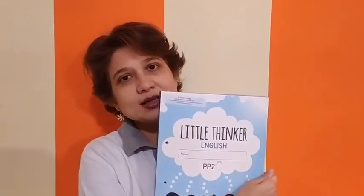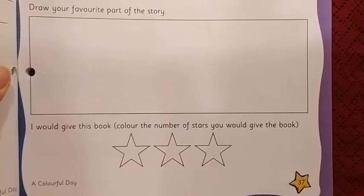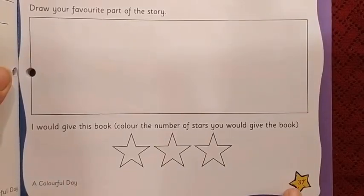In this video too, we will do a book review. We have a page in the book Little Thinker English where you are going to write why you have liked the story of Colorful Day. I will help you to do that page. We will do the book review on page 37.